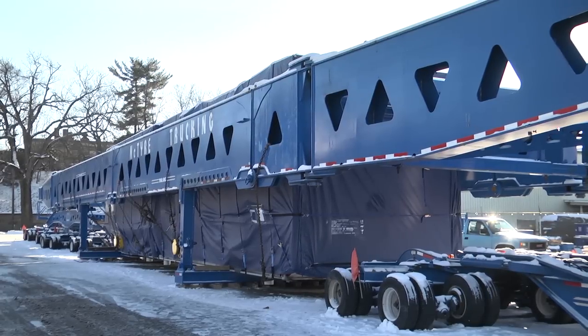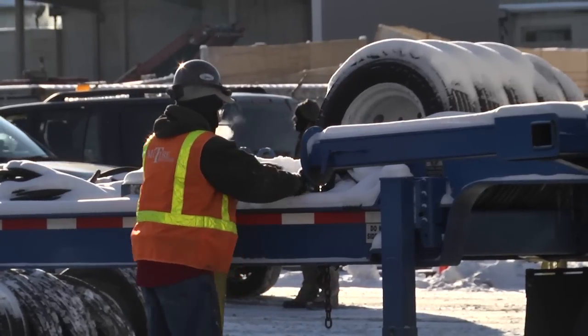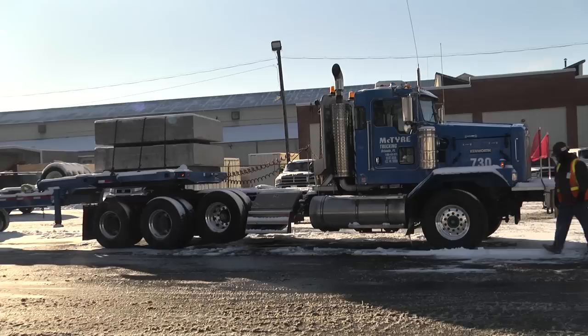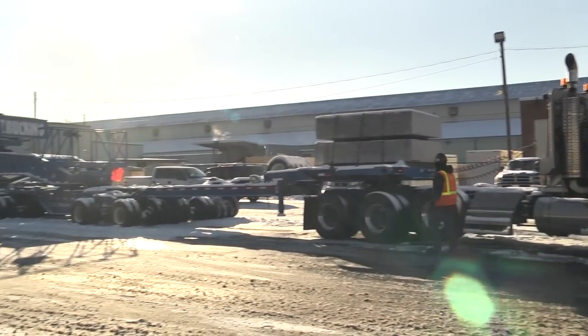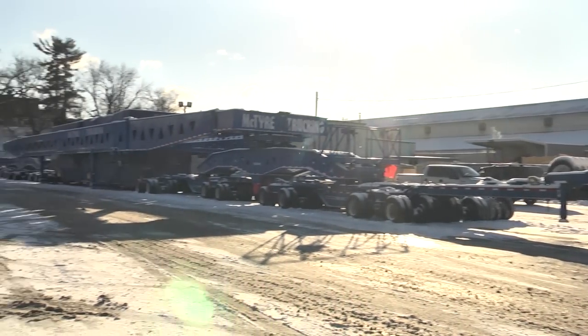The first leg of the trip from the Siemens plant is to the Ohio River. One of the challenging things with something this large is how do you transport it across open roads. The load will move slowly across eastern Ohio with the assistance of the Department of Transportation and Highway Patrol.